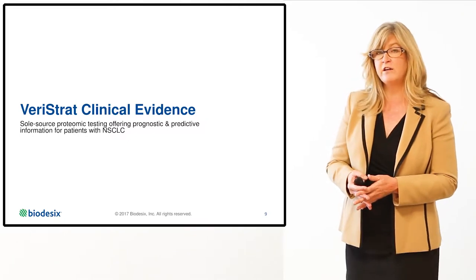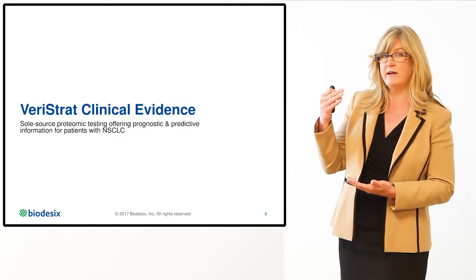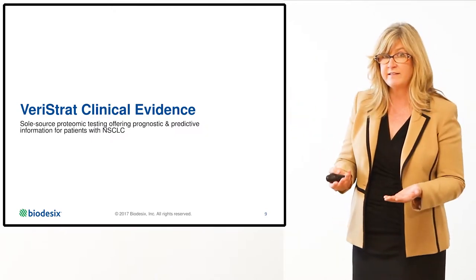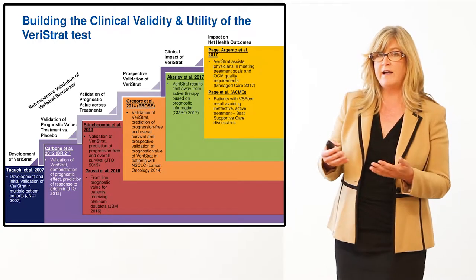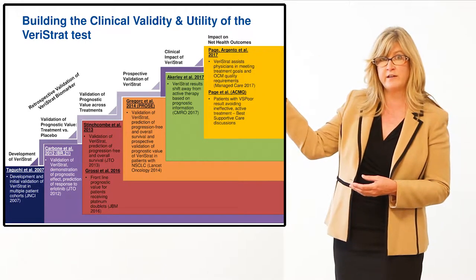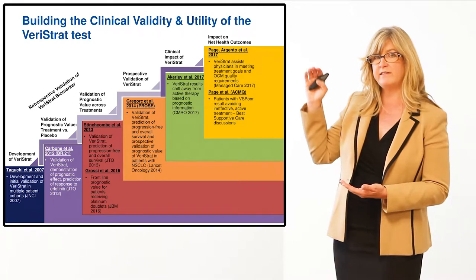Let's take a look at the clinical evidence used to validate the Varistrat test. It is noteworthy that we are sole source manufacturer of the Varistrat test, so there is no comparator in this setting. Typically, biomarkers are developed and validated in a stepwise fashion: retrospective validation and discovery occur first, then you test the clinical utility prospectively, then evaluate the impact on treatment decisions and net health outcomes. We're going to review data from each of these steps today.